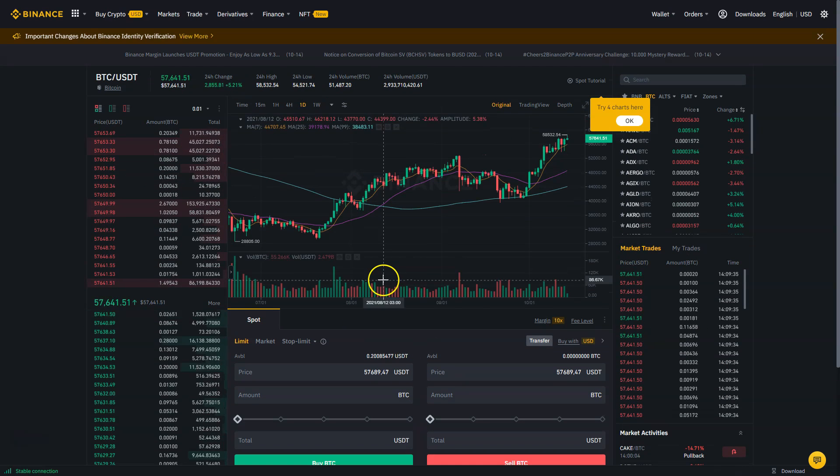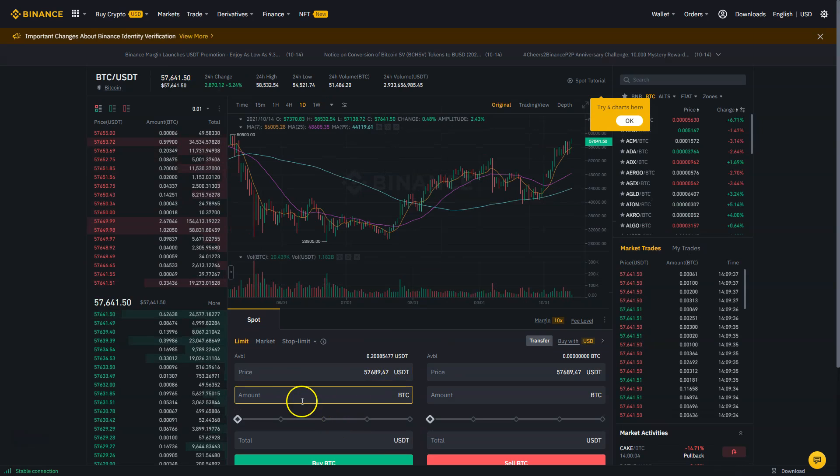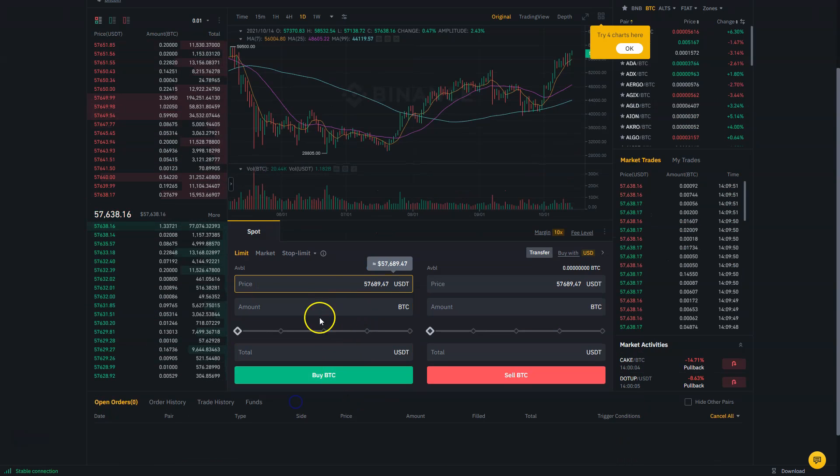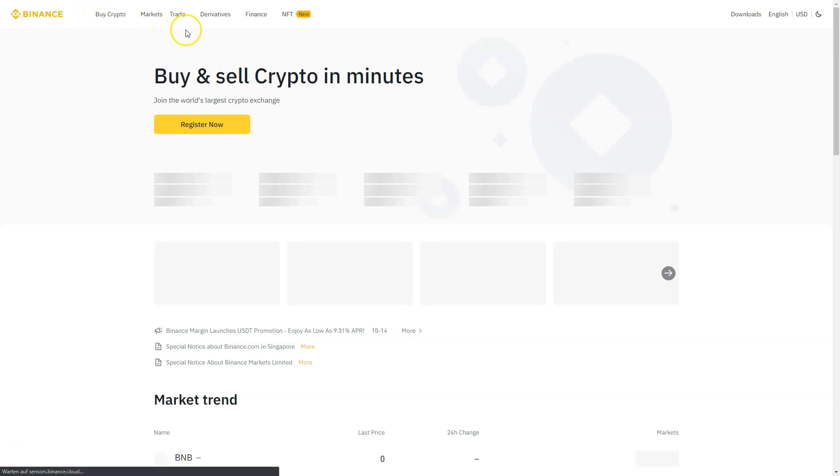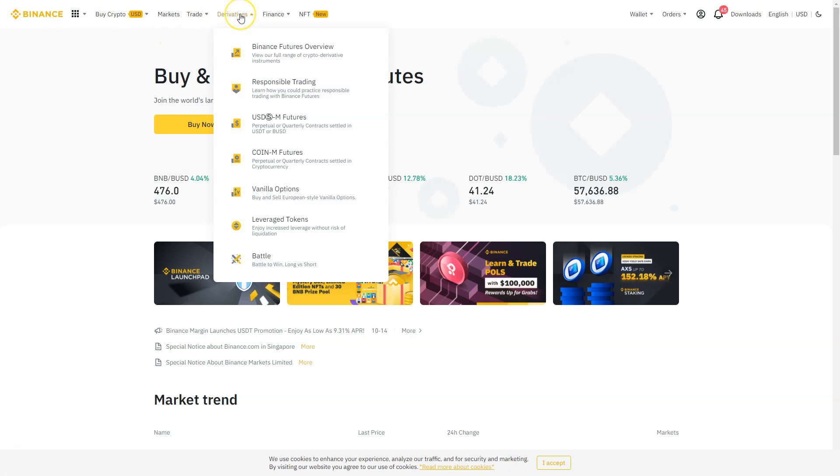You also have the classic spot trading interface, which gives you the best rates. It's a bit more complicated, but you can place a limit order, a market order, or a stop-limit order — for example, buying Bitcoin with Tether. Everything you need is available here.